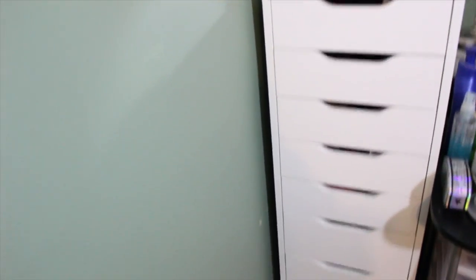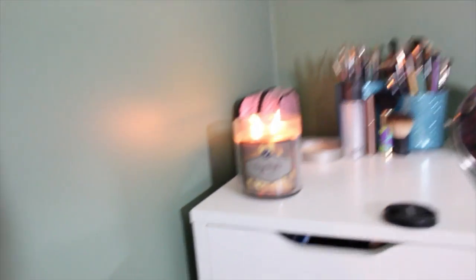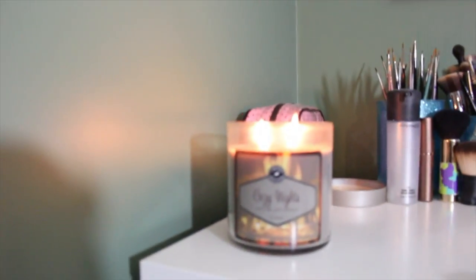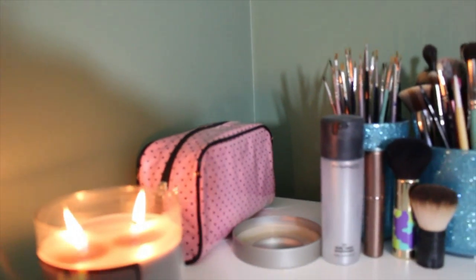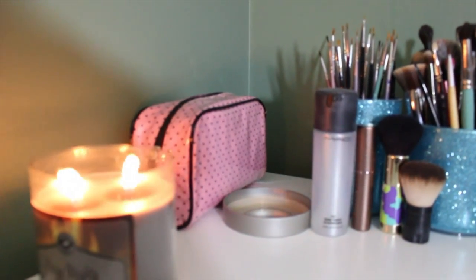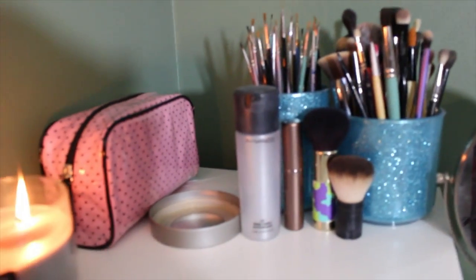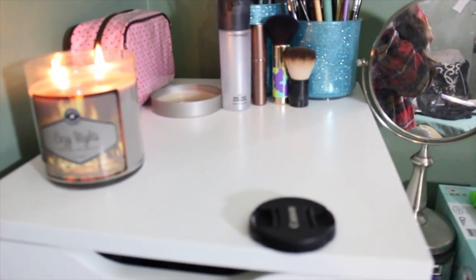So the makeup storage that I have is the IKEA Alex 9-drawer. We'll start with on top of it. Right next to this is actually my vanity where I do my makeup, but it is a huge mess right now so I'm not going to show you that. I have a candle burning right here — it's just the Target Cozy Nights candle. Behind that I just have a makeup bag that is actually my everyday products. I have my brushes, my Fix Plus, a little brown one I use to blend my under eye concealer, and two Kabukis.